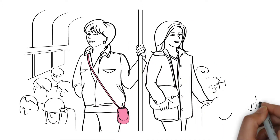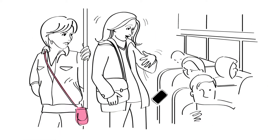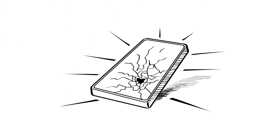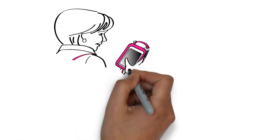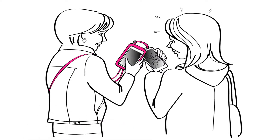Meet Laura and Mary. Mary pulls out her phone to send a text but ends up dropping it on the crowded train, breaking the screen. As Mary stares at her now broken phone, Laura pulls out her Purse Plus XL, the ultimate on-the-go purse.